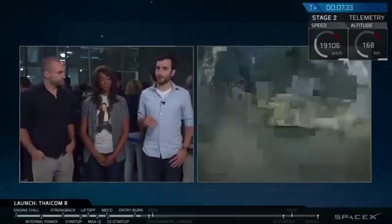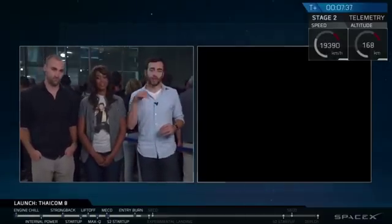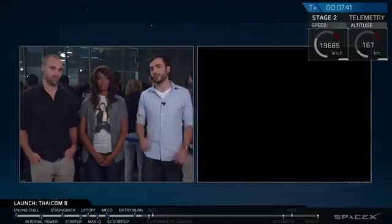As you just heard, the re-entry burn of the first stage is complete. That's when the first stage slows itself down just as it hits the top of the atmosphere so it doesn't damage its engines with the intense heat of re-entry. Once the re-entry burn is complete, we deploy and use the attitude control thrusters on the side of the vehicle to fly back to our final destination of the drone ship.